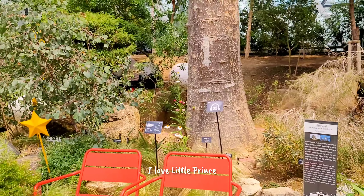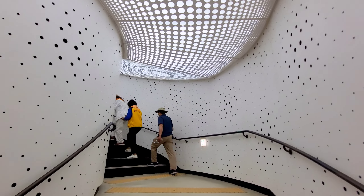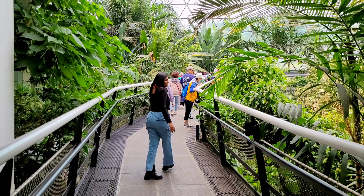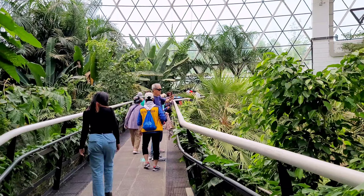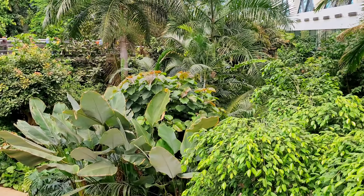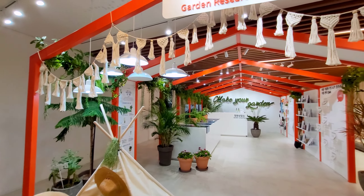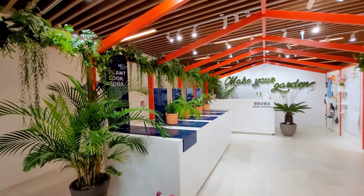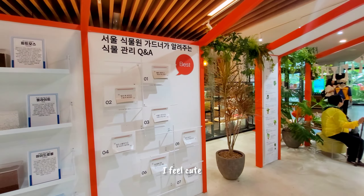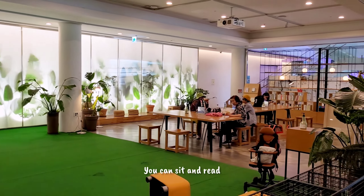I love the little green areas! One more floor — wow, this staircase looks so beautiful! Look how cute this research center is. Everything is so aesthetically pleasing. And there is this cute library where you can sit and read — this is so good!